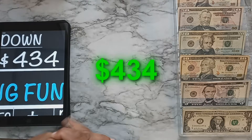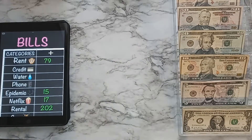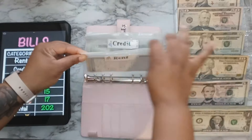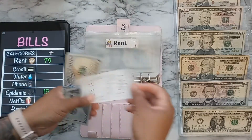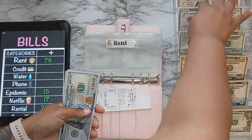Getting started with our bills, the first one we'll be stuffing is rent for this month. It is late but it's fine — it's never paid on the first. I'm putting in $79 right now.